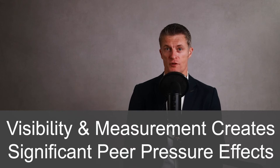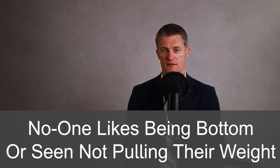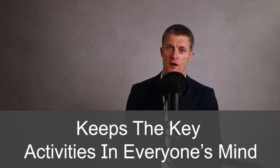Visibility and measurement of performance create significant peer pressure effects. No one likes being at the bottom or seeming to not pull their weight. Work out several key performance indicators that capture activity and milestones that will drive your team to reaching their goals. Measure your progress against these KPIs. Talk about progress in your one-on-one meetings with each team member and in your general team meetings. Put the KPIs on a whiteboard on the wall. Send an email around sharing progress. Keep progress visible. By regularly talking about the KPIs and the progress being made, you will keep the key activities in everyone's mind and increase the team's confidence in reaching its goals.